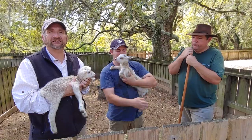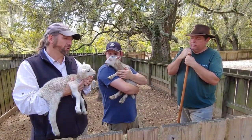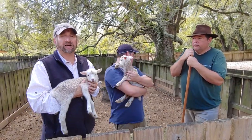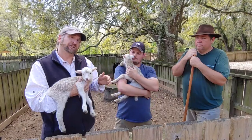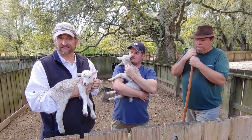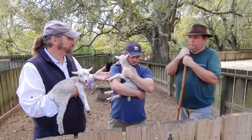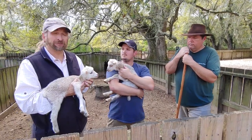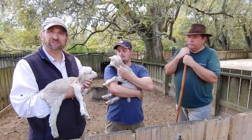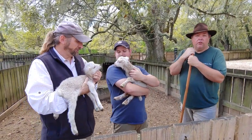We want to thank you all for coming out and watching us today. If you want to learn more about the lambs or about Middleton Place, please go to middletonplace.org. There you can not only learn more about Middleton Place, but also find ways to donate to help us run these programs and take care of these animals. Your support is greatly appreciated. We do appreciate it very much, and we hope to see you again tomorrow. Thanks again for coming. Have a great day. Stay healthy.